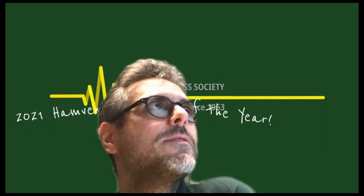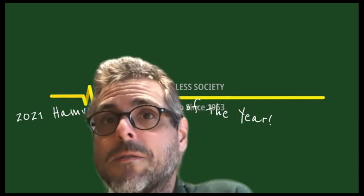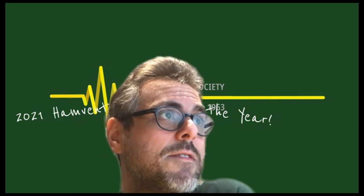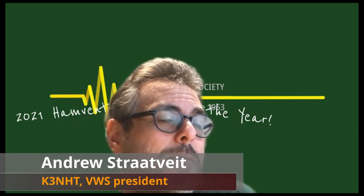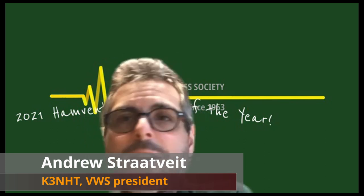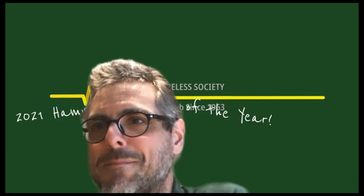With that, I think this week we turn over for our main program tonight. We have this evening a presentation by both Leon and Mike about portable operation, but I'll let them say a few more words to introduce themselves. Mike wanted to say something to introduce them.